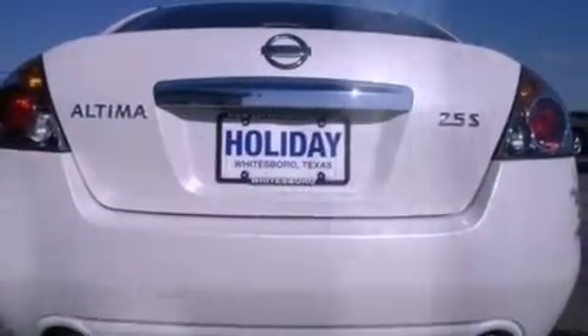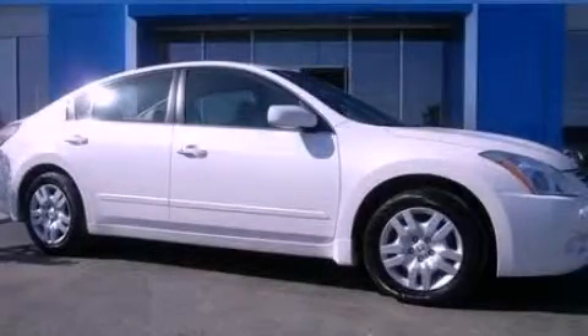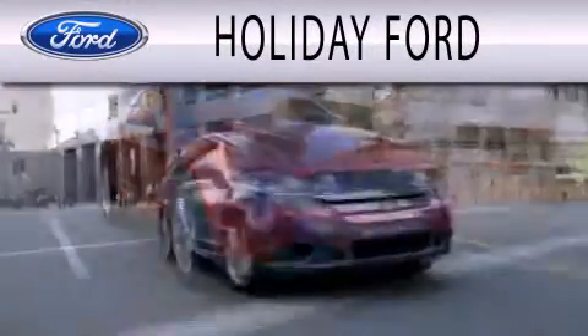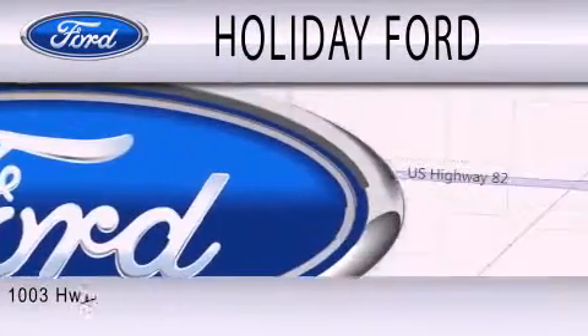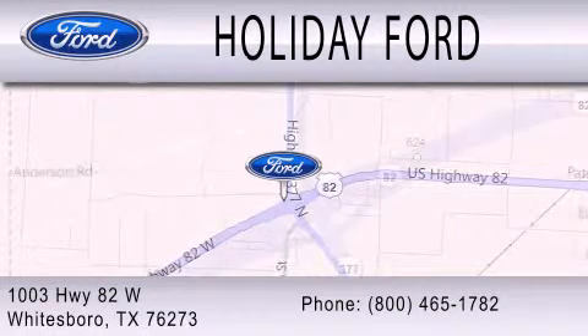Contact us today and schedule your opportunity to see this automobile in person. Holiday Ford is dedicated to doing everything possible to ensure that the experience you have selecting your next vehicle is as pleasant as possible. We are located at 1003 Highway 82 West in Whitesboro.